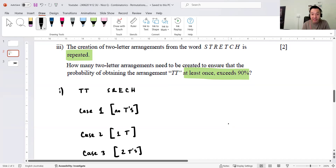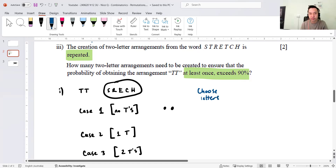In Case 1, where there are no T's and I'm making a 2-letter arrangement, I'm picking from the five non-T letters. The approach is: choose letters, then arrange letters. For the choose step, I need to choose 2 letters from the 5, which is 5C2. Since C gives no arrangement — just selecting, no order — I then arrange the two chosen letters in 2! ways. So the calculation is 5C2 × 2! = 10 × 2 = 20.